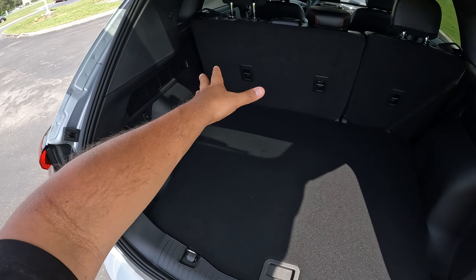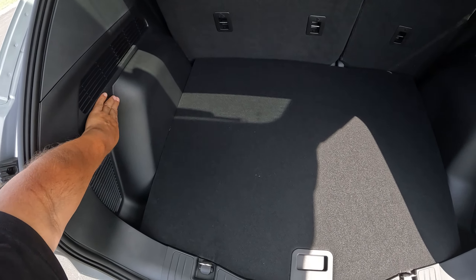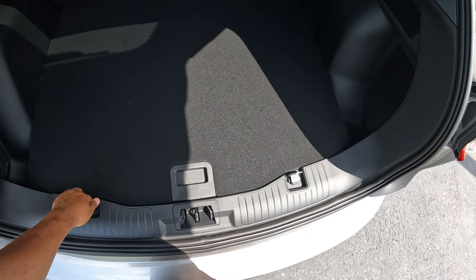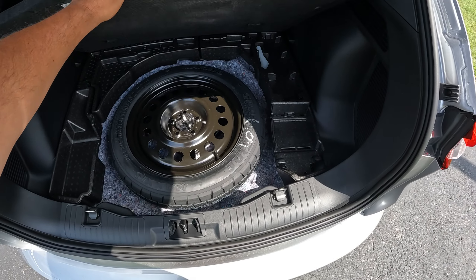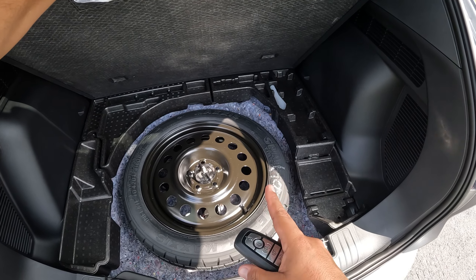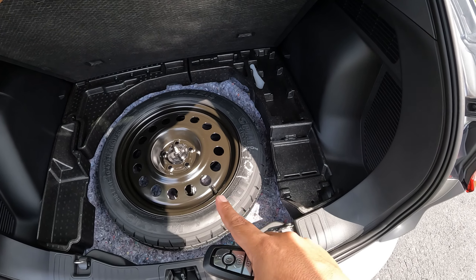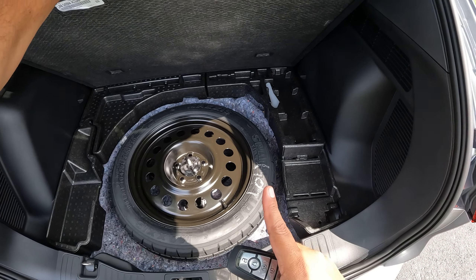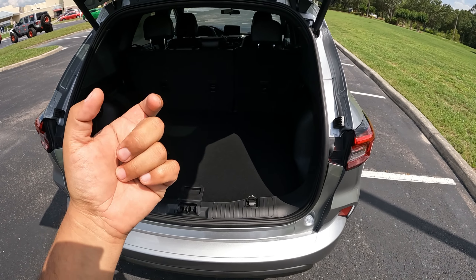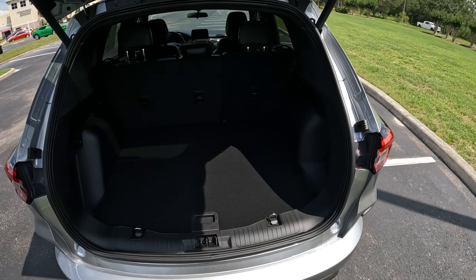Very similar to my third-generation Escape, except some of these panels are differently shaped — that's the change for the fourth gen. Here we have a 12-volt connection and some hooks. If we raise this up, we do have a spare tire, which is awesome. I had a flat tire in my Escape about three weeks ago, and unfortunately I found that the lug nuts can become corroded over time — I couldn't fit the lug nut wrench in and had to call AAA. Make sure to check your lug nuts, especially on older models.